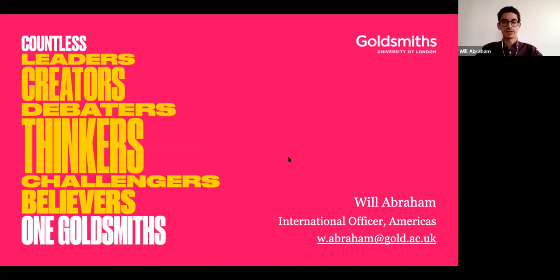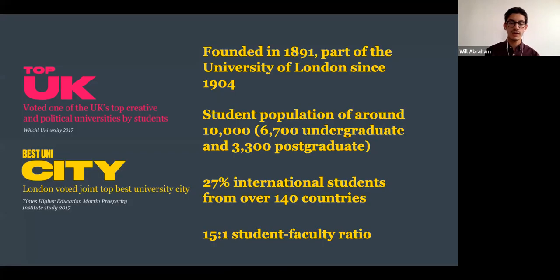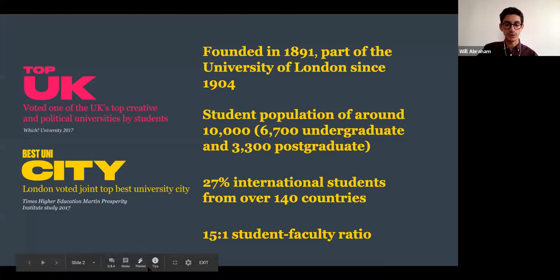Goldsmiths University of London is a public research institution located in southeast London, about 10 minutes from the city center. We were founded in 1891 and have been part of the University of London since 1904. Our student population is around 10,000, with about two-thirds being undergraduate and about a third in postgraduate and doctoral degrees.